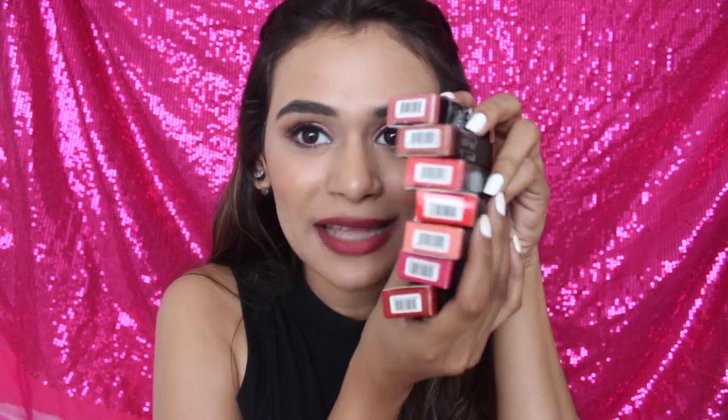So this way I can try a lot of shades and buy full size of whichever I like. I really like the idea of mini lipsticks. I have a total of seven shades, and I'll swatch all seven shades with makeup and without makeup so you guys can get a better idea, because I know we cannot wear makeup every single day.